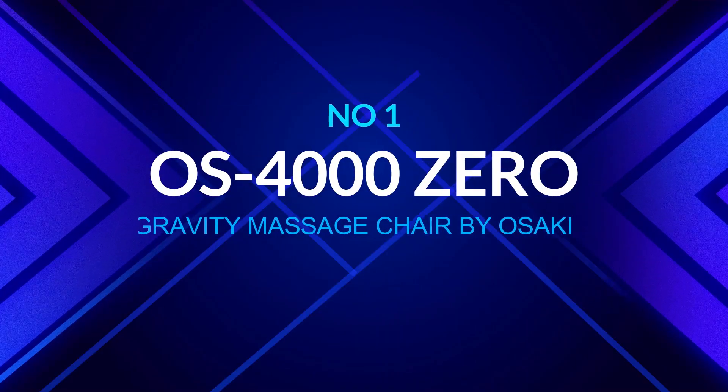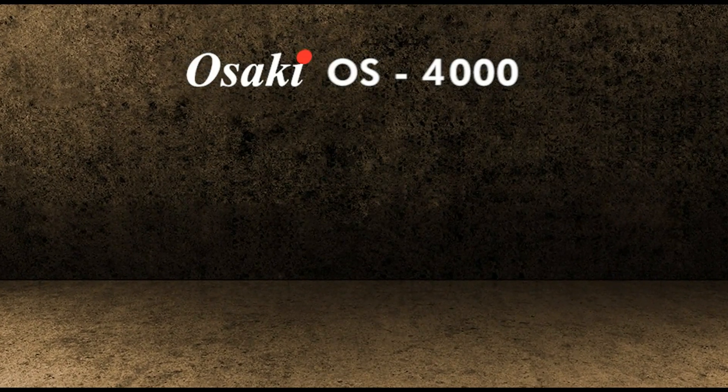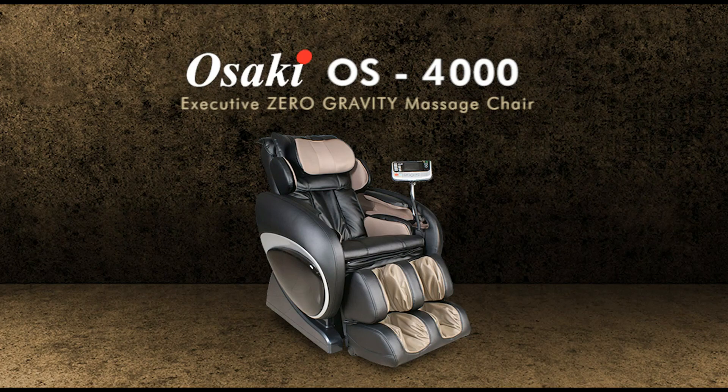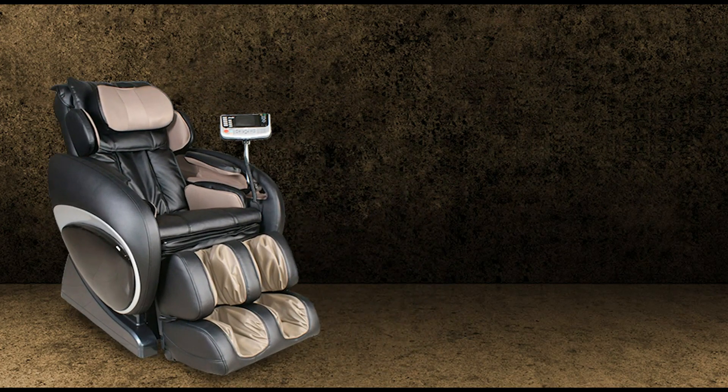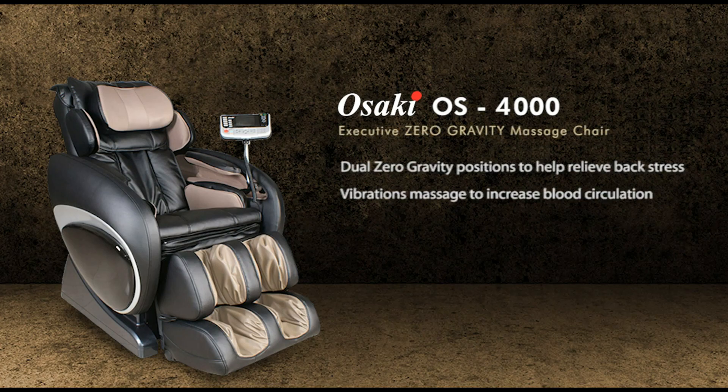Number 1: OS 4000 Zero Gravity Massage Chair by Osaki. The Osaki OS 4000 uses air massage technology to provide a full-body massage, with a concentration on the neck and lower spine. This model features rollers exclusively in the back, foot, and lumbar regions, limiting deep tissue massage to these areas.